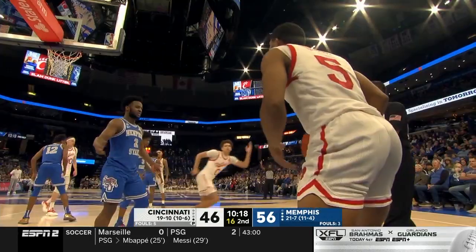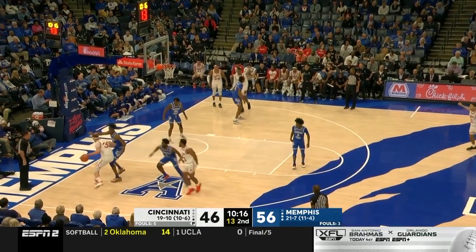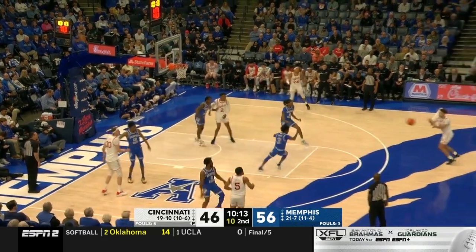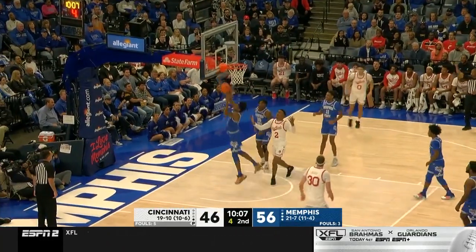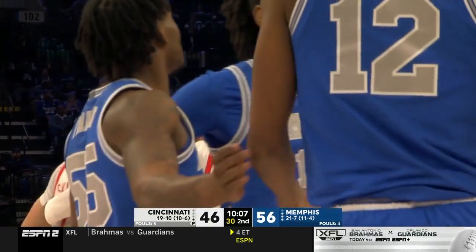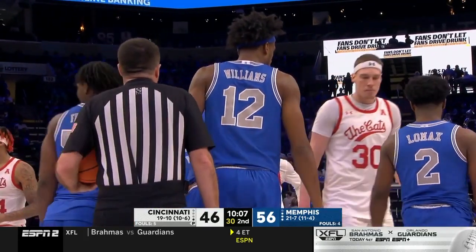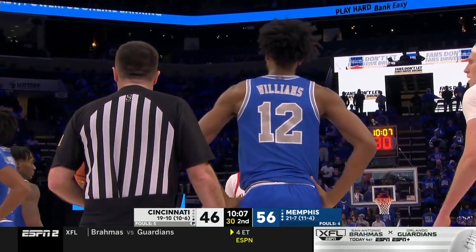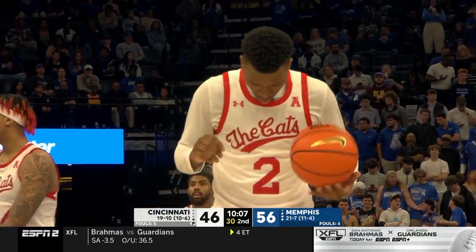Locken. Lomax trying to rip it away, fouls Skillings — now 0 for 3 from three; he has to be shot-ready though. Nolley with position, couldn't finish — foul by Franklin. Franklin's first. Two free throws coming for Nolley. 19 straight double-figure scoring games for Landers Nolley — maybe this will jump-start his second half.